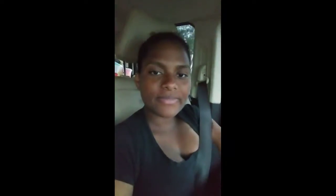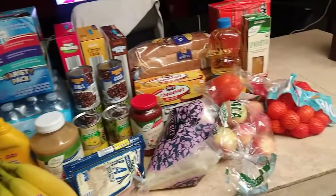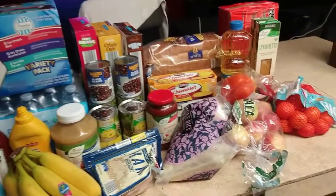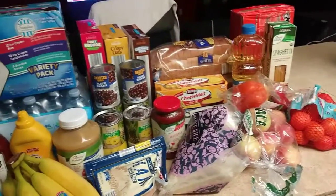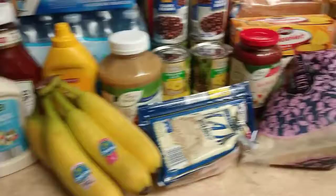Let me stop rambling and show you guys what I got for sixty dollars at Aldi's. This is everything that I bought today, and I will go through each item individually and show on the screen how much everything cost.